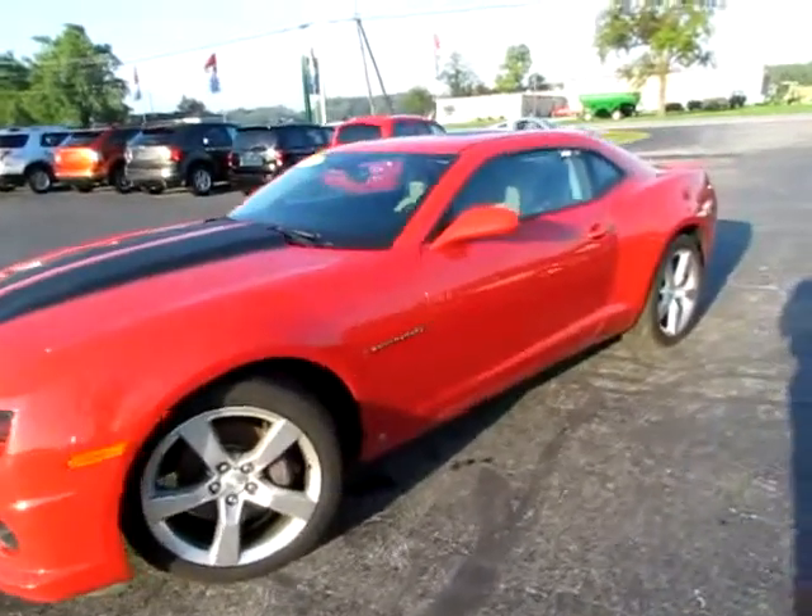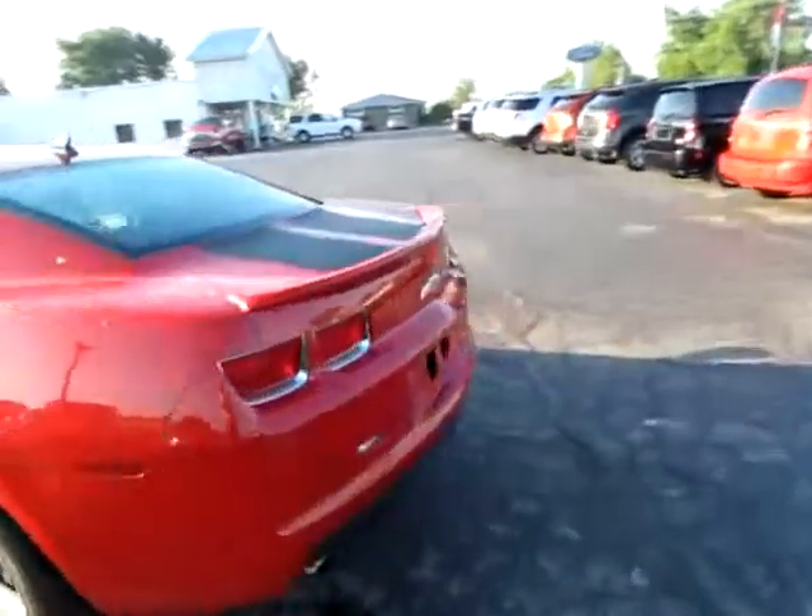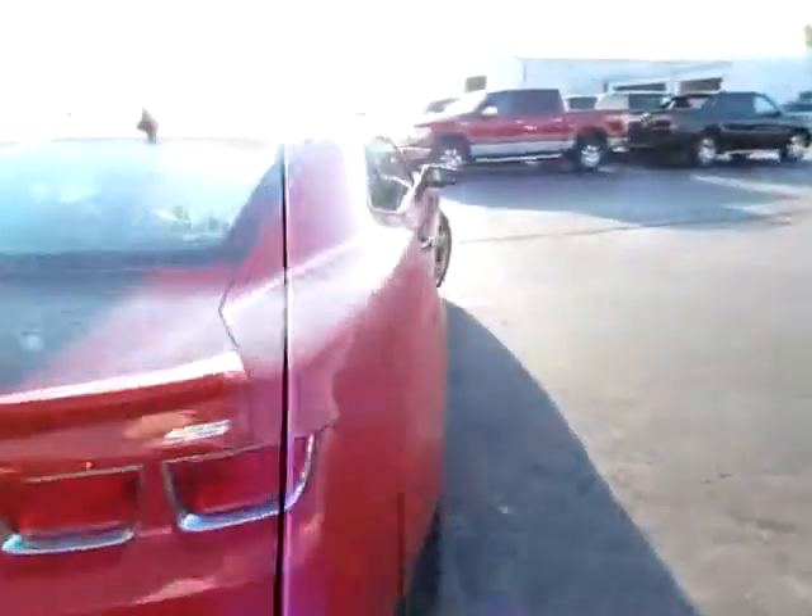Triple zero 178. This is a 2010 Camaro Edition SS. It's a beautiful car.